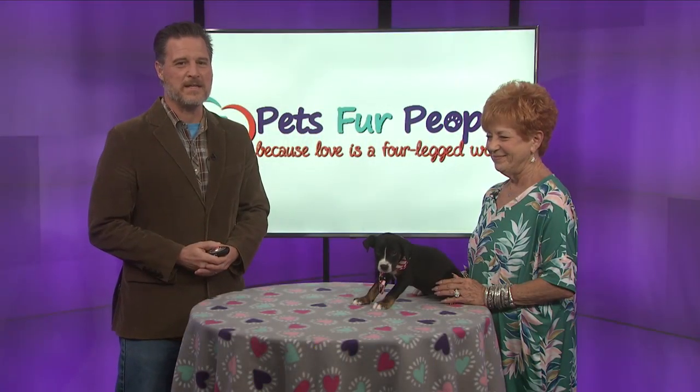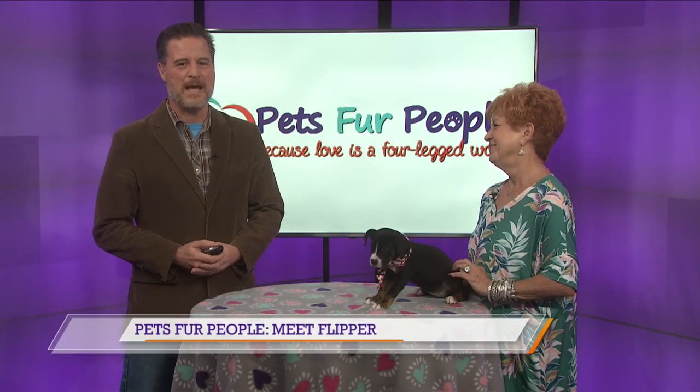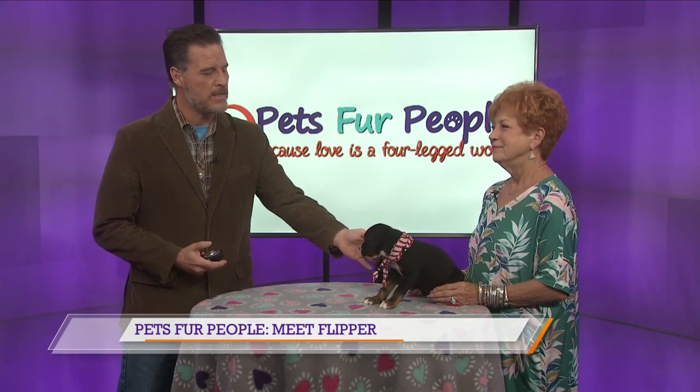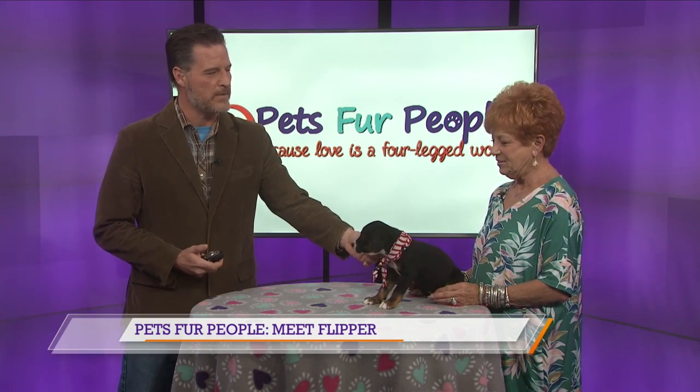Hey there, welcome back to East Texas Live on KETK. Gail Helms is back from Pets for People and this is Flipper. How did she get this name? Did y'all catch her swimming or something? Is that a clever name?